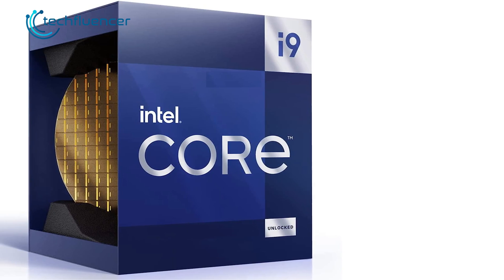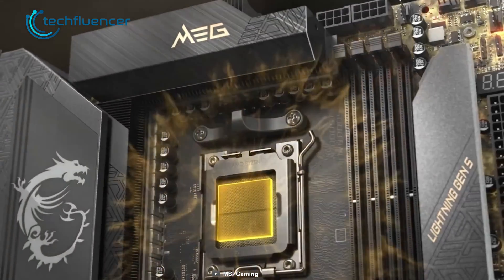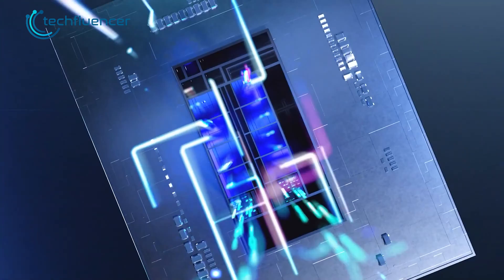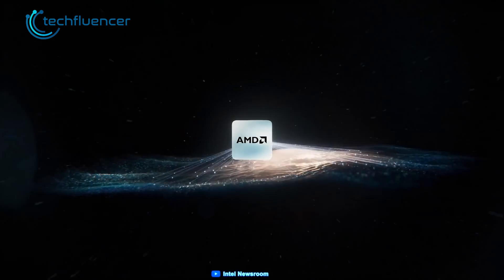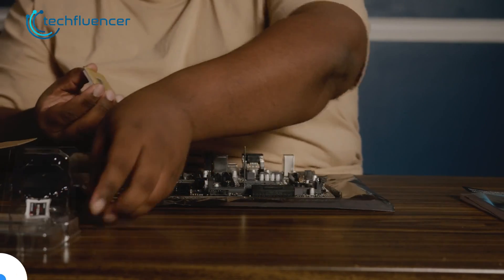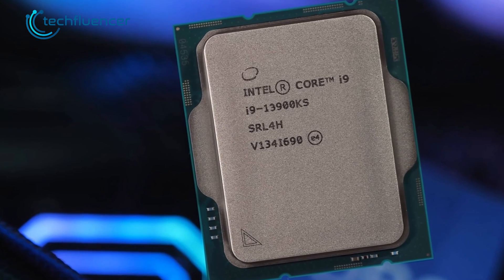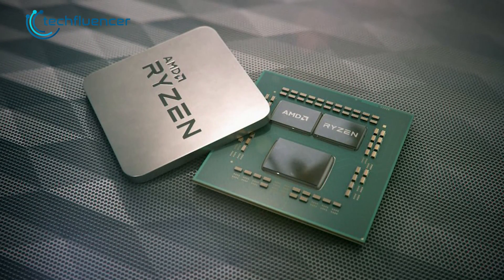The i9-3900KS in this regard can do just fine with any LGA 1700 compatible motherboard as well as DDR4 RAM, saving much of your cost. However, no matter which CPU you end up choosing, both of these are quite expensive given they belong to the high-end lineup of their respective brands. So, that was all about the Intel Core i9-3900KS vs Ryzen 9 7950X3D debate.